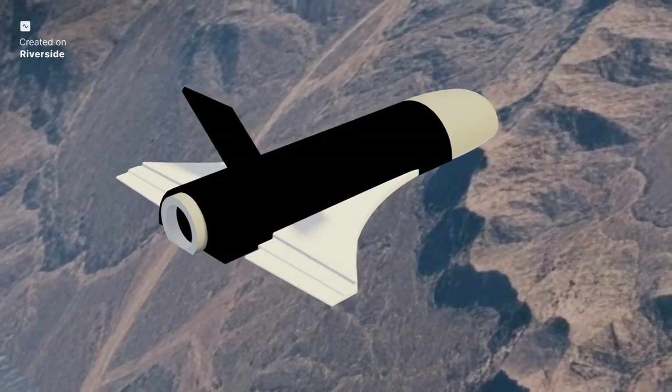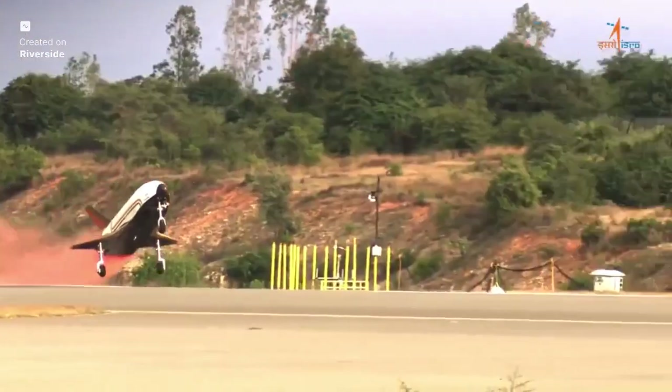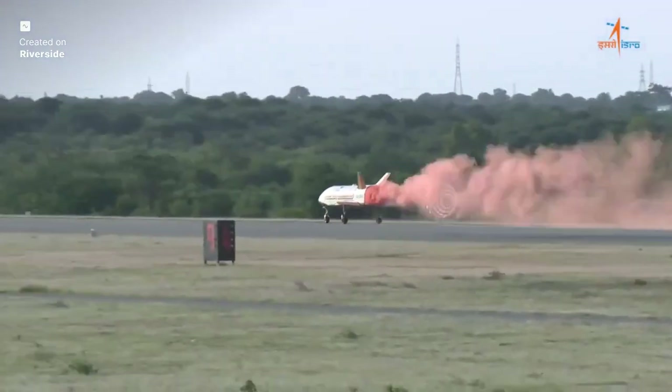Imagine an aircraft that takes off like a rocket, cruises through the vacuum of space, and then glides back, landing perfectly on a runway, ready for the next mission. This isn't science fiction — it's the audacious vision behind reusable spaceflight.